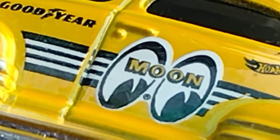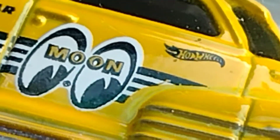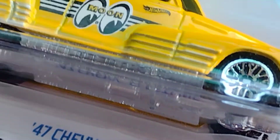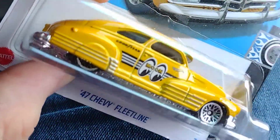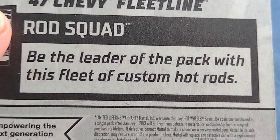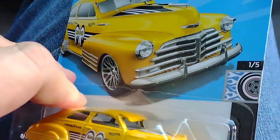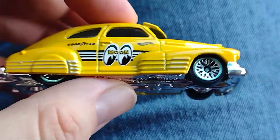Look at that beauty! Hot Wheels Moon and Goodyear — has to be a '47 Chevy Fleetline, very cool casting. If you have seen it, pick it up. I recommend it for those of you that love the Chevy brand. The model is awesome. I want to thank my brother Super the Collector — he hooked me up with this one.